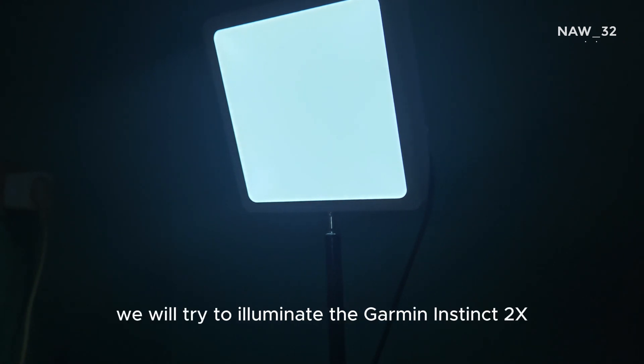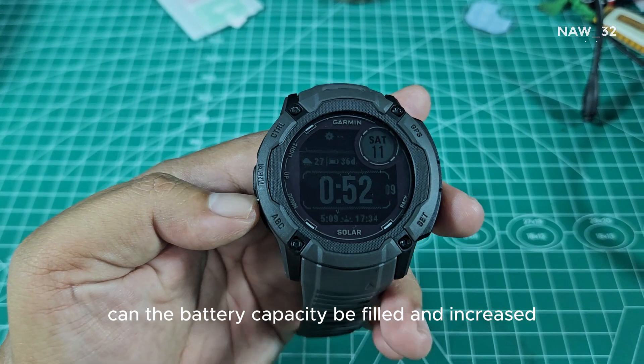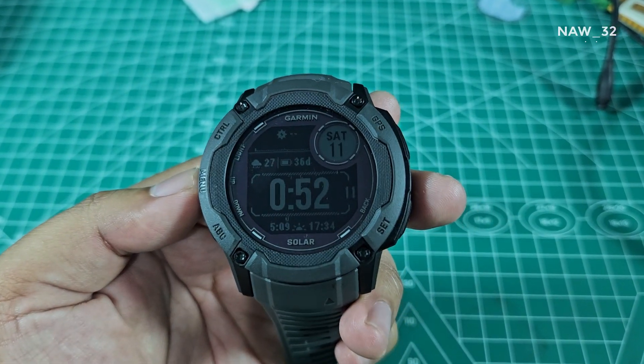In this experiment, we will try to illuminate the Garmin Instinct 2X using LED lights. Can the battery capacity be filled and increased? Let's take a look.